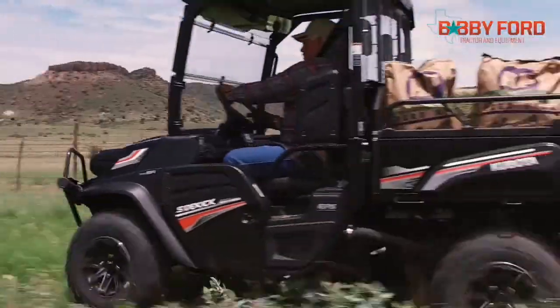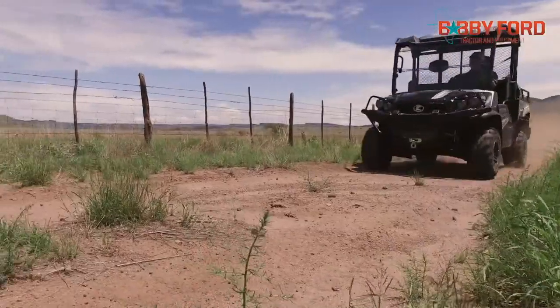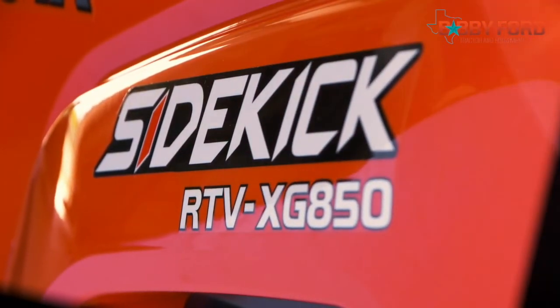At Kubota, we believe a utility vehicle should do more than take you places. That's why our all-new Sidekick is built to do it all.